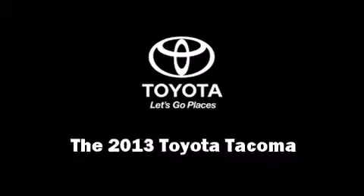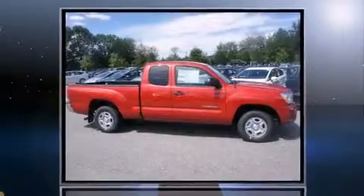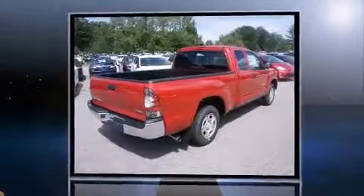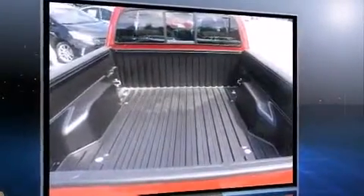Take command of the road in the 2013 Toyota Tacoma. This four-door, four-passenger truck offers the latest in technological innovation and style. It features an automatic transmission, rear-wheel drive, and an efficient four-cylinder engine.